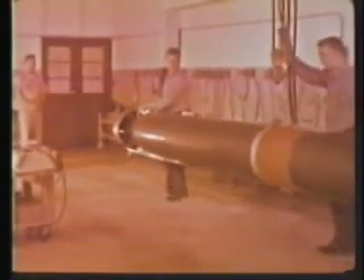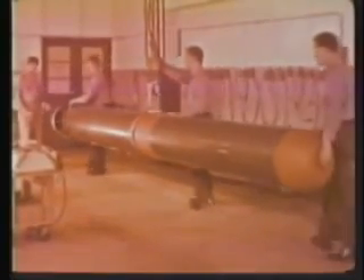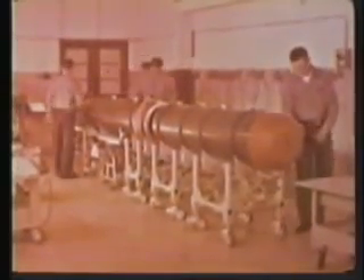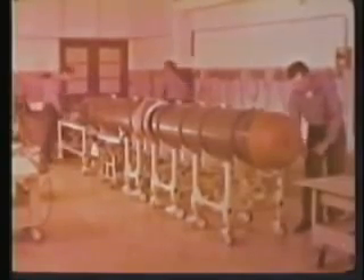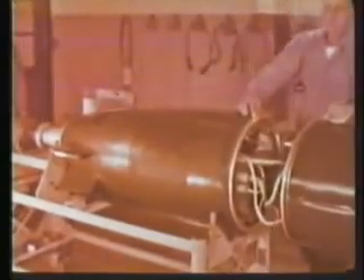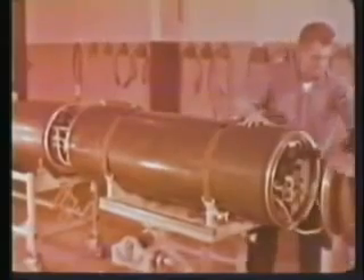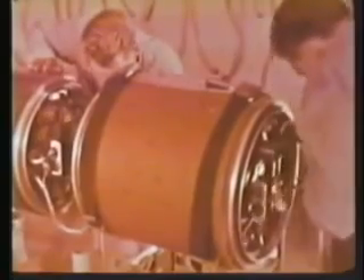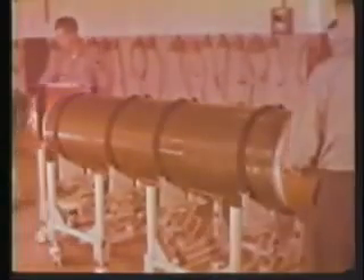After each exercise run, the torpedo is returned to a tender or a shore station for deck checking to ensure that all torpedo systems still function properly. Here we can see the sections and components of the exercise torpedo. The sections are: tail cone, after body, exercise section, battery compartment, and exercise nose.